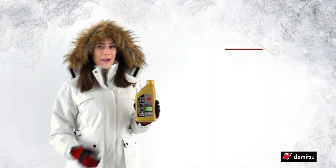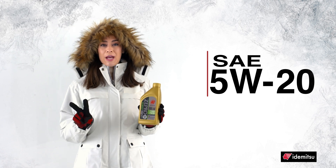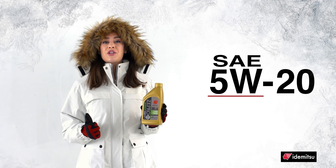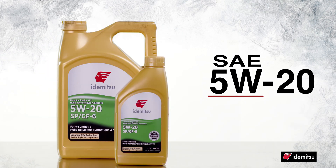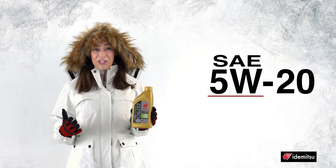Have you ever wondered what those numbers on a bottle of oil mean? That's an oil's viscosity measured at two temperatures. The first is its winter viscosity, which is measured at colder winter temperatures. This number includes a W after it. For example, a 5W grade oil is measured at negative 31 degrees Fahrenheit, or negative 35 degrees Celsius, simulating starting up your vehicle during extremely cold conditions.